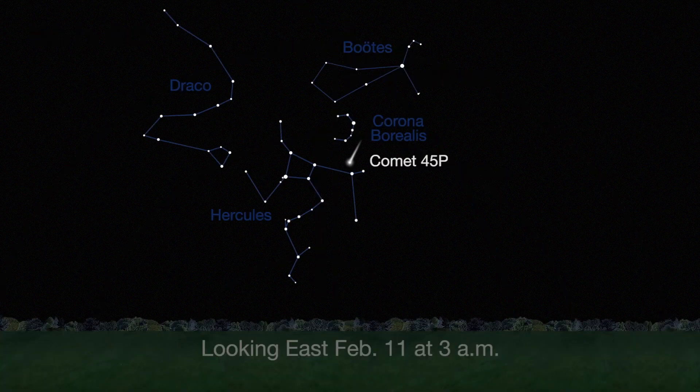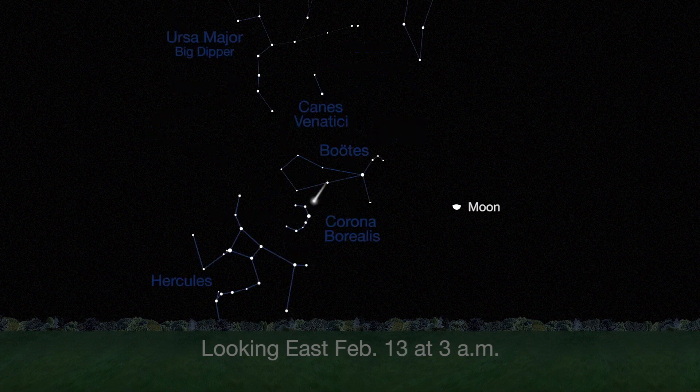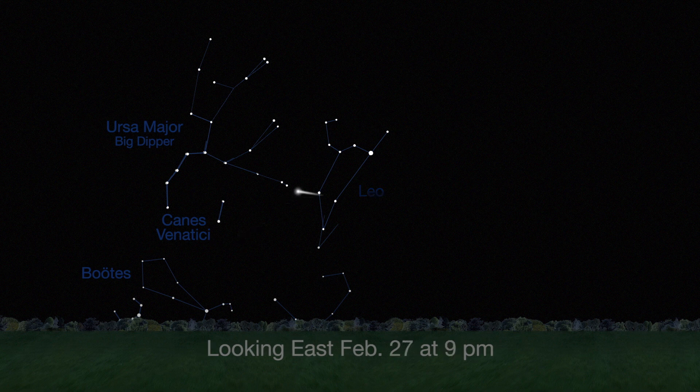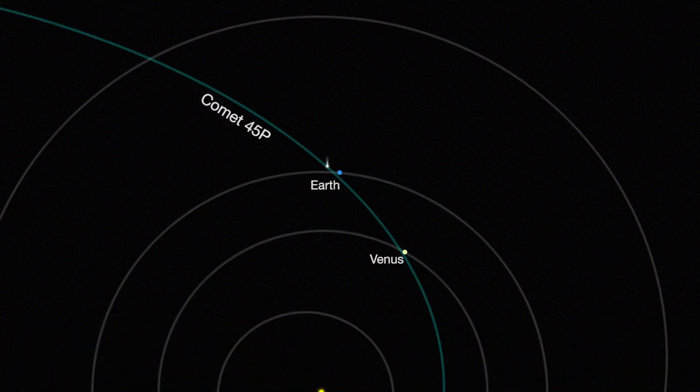It'll be visible in the morning sky in the constellation Hercules. The comet then passes through the constellations Corona Borealis (the Northern Crown), Boötes (the Herdsman), Canis Venatici (Boötes' Hunting Dogs), and Ursa Major, then on to Leo by the end of February. It moves swiftly — 9 degrees each day — and will return again in 2022.